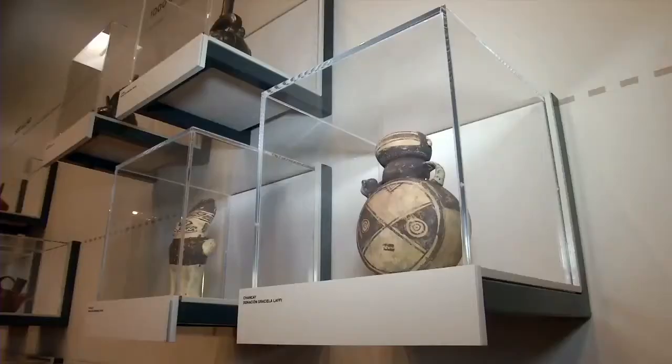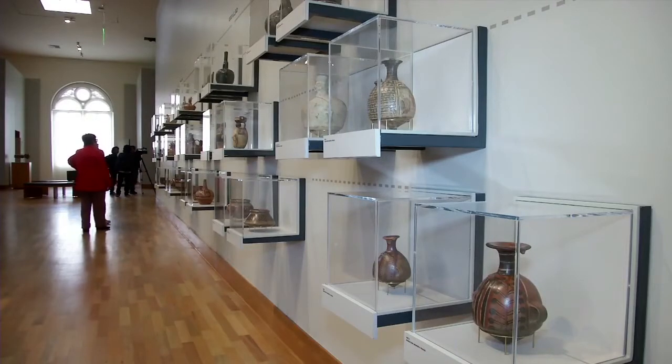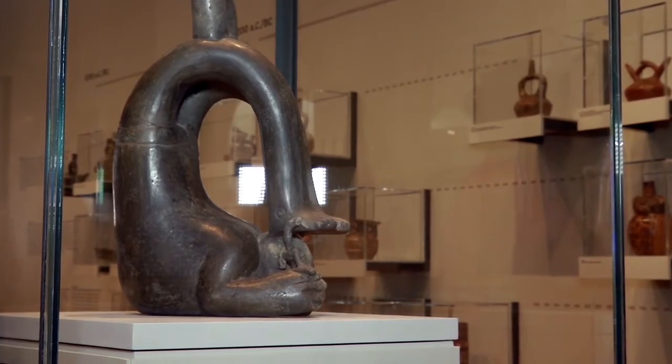The museum is arranged in historical order, starting with pre-Colombian art and ceramics presented in a timeline. One of the oldest pieces is from 1500 BC — a ceramic bottle with the shape of a contortionist.